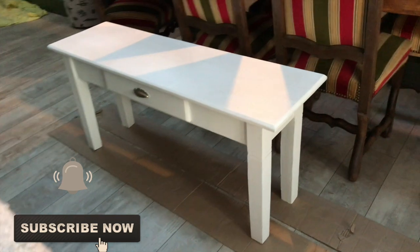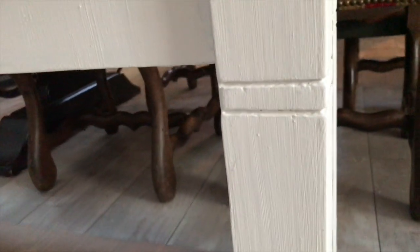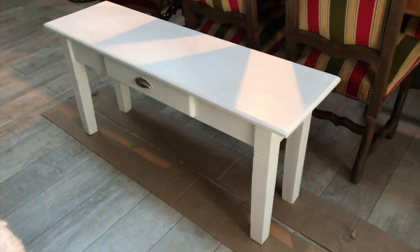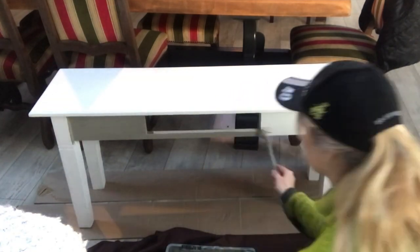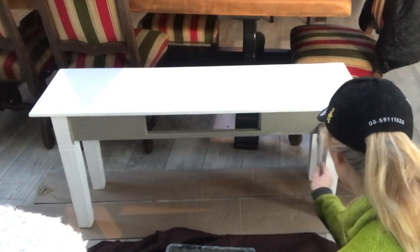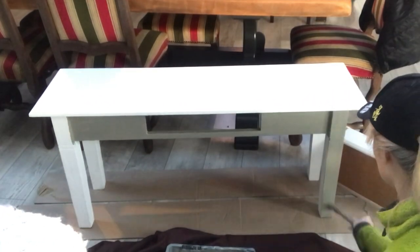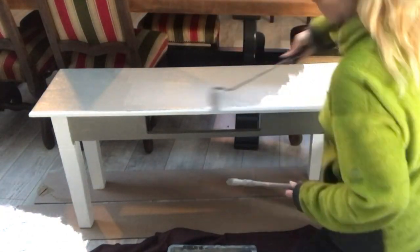This little furniture piece was up in my relaxed area, but when we moved the old couch up there, there was no space for this one. So I decided to repaint it in the same color as the wall — you can see me do that here. I wanted it to blend in more, not to be a standout piece, and I applied two coats on this furniture piece.